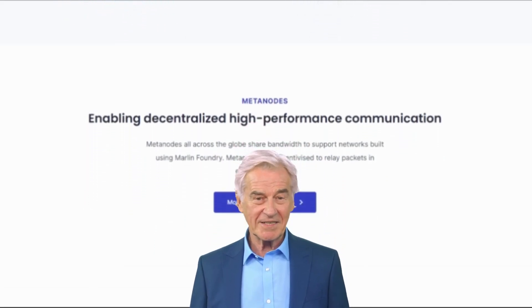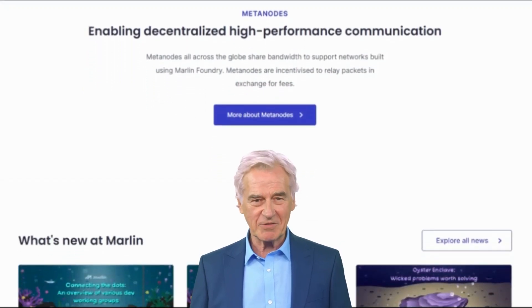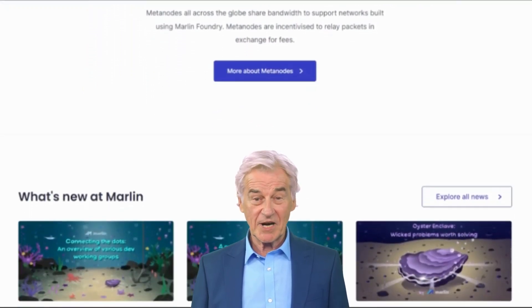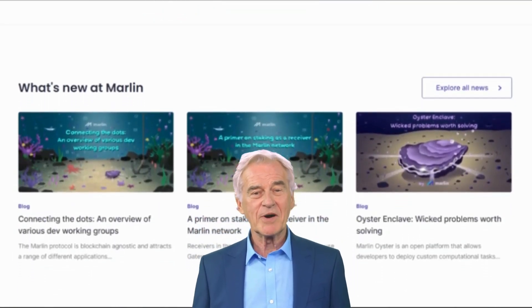If you are looking for a scalable, secure, and decentralized blockchain, then Marlin is a good option. It is still under development, but it has the potential to be a major player in the blockchain industry.